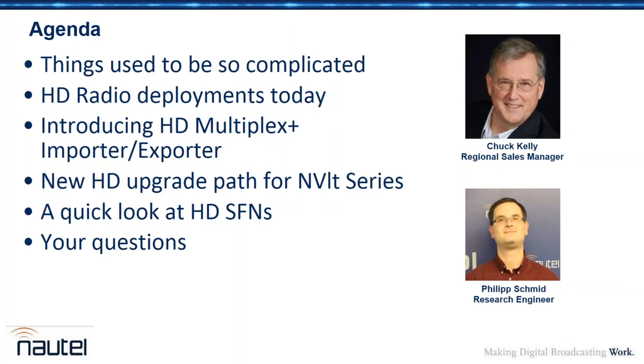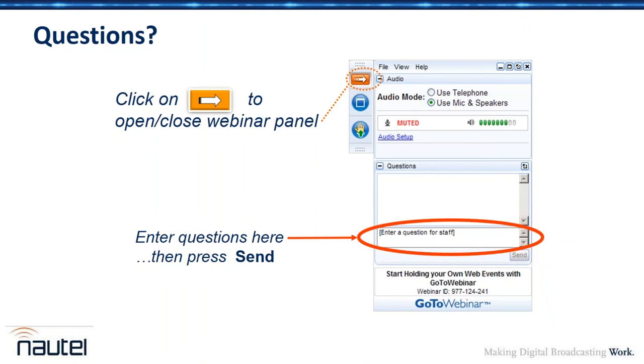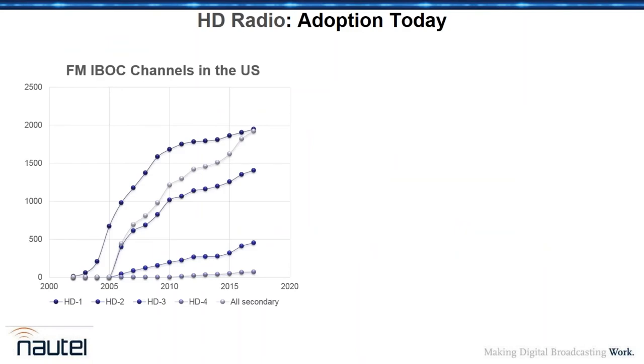Nice to have you with us today — this is going to be fun. We're going to talk about where HD radio has come in the last dozen years or so, the HD radio deployments today, and introduce some new products. We'll talk about a new HD upgrade path for the NV light series, give a quick taste of our upcoming webinar on HD SFNs, and then take your questions. You can type your questions in the GoToWebinar application, and Phil and I will do our best to answer them all.